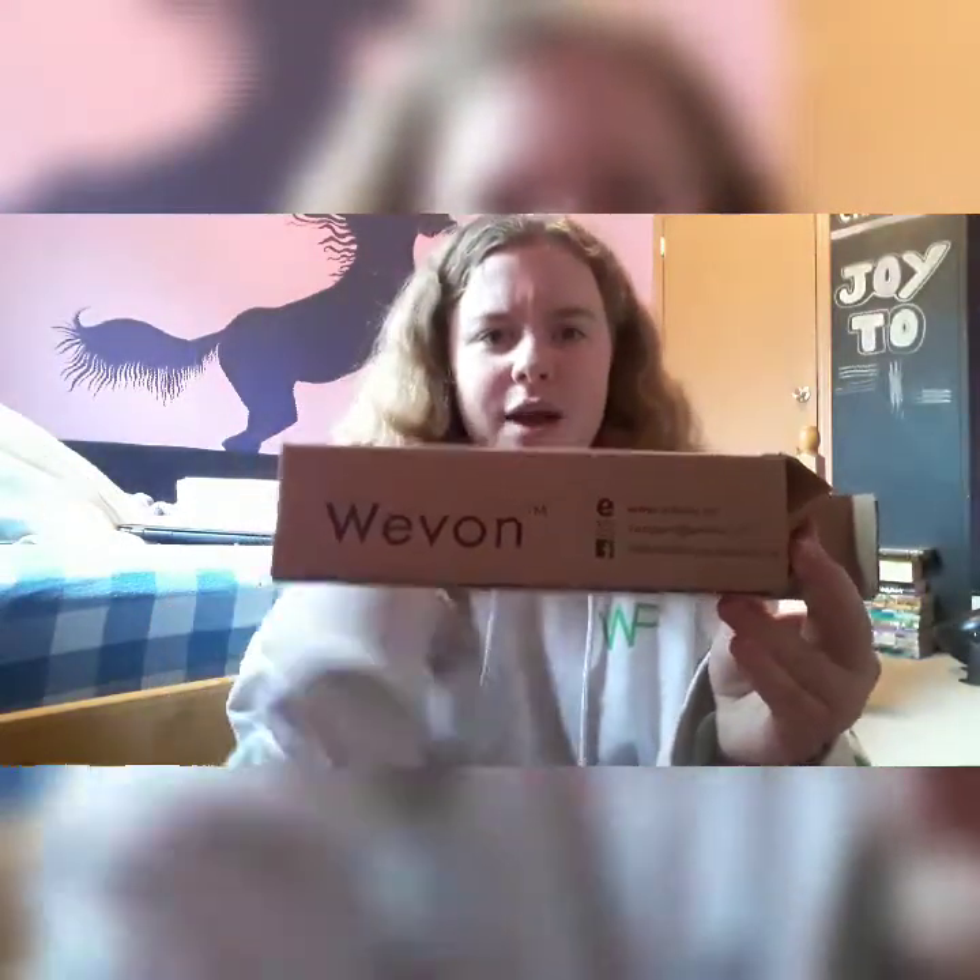Right now I'm using the Weavon tripod. I will show you a picture of me using it somewhere in this video, probably at the end. Let's move on to the biggest thing that I got, size-wise.